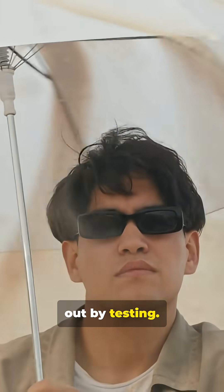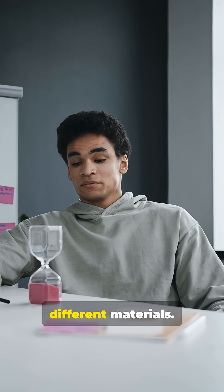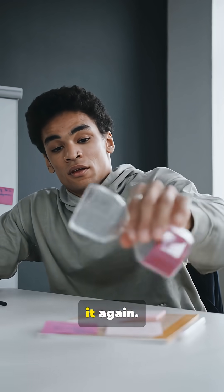Makers figured this out by testing. They adjusted the opening, tried different materials, timed it, then adjusted it again.